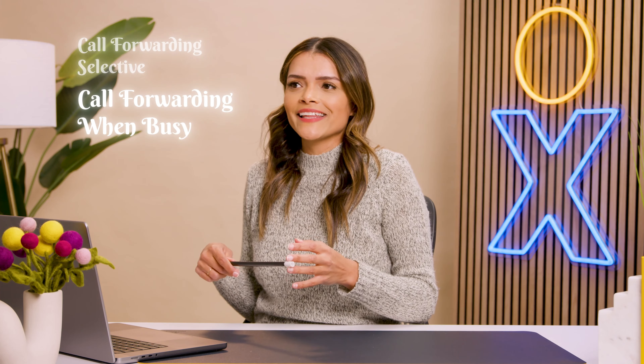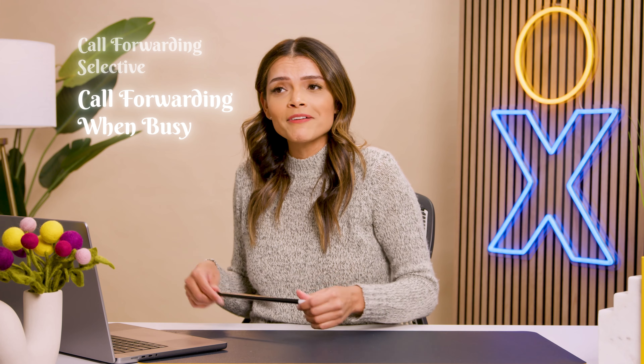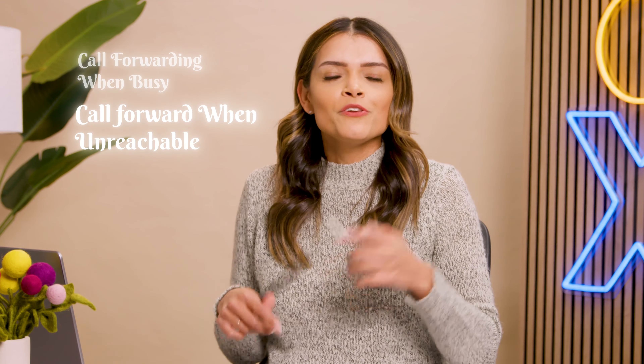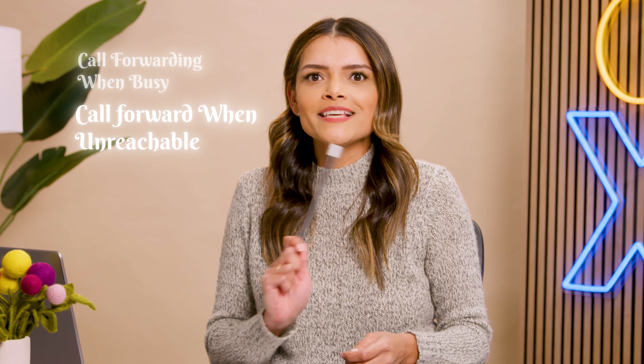Call forwarding when busy is exactly like it sounds — when you don't have time and you're fine with a call going to another number or voicemail, this is your best option. There's also call forward when unreachable: you can forward calls to other numbers if the original numbers go offline. For example, if there's a power outage, this option keeps your communication going.